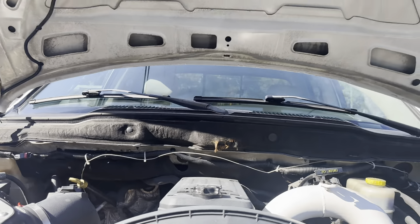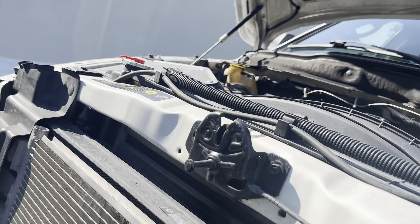It also has a brand-new Air Dog fuel pump that we put on, so we've got an aftermarket Air Dog fuel filtration system. I'll show you guys that here shortly.